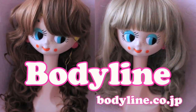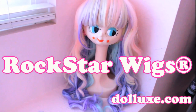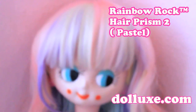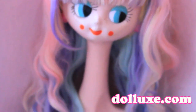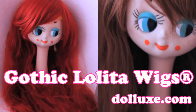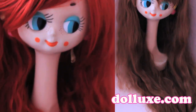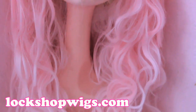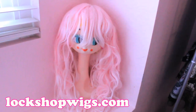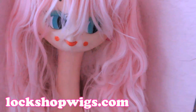Both of these are from Bodyline. I really like Bodyline's wigs. This is my favorite wig — it comes from Rockstar Wigs, which is a line of Doll Luxe, and they also have the line Gothic Lolita Wigs. You can shop all their different lines from the same site. This is my first Lockshop wig. I actually bought it second hand from a friend. I haven't gotten the bangs cut yet so I haven't worn it, but it's really beautiful and I love the quality.